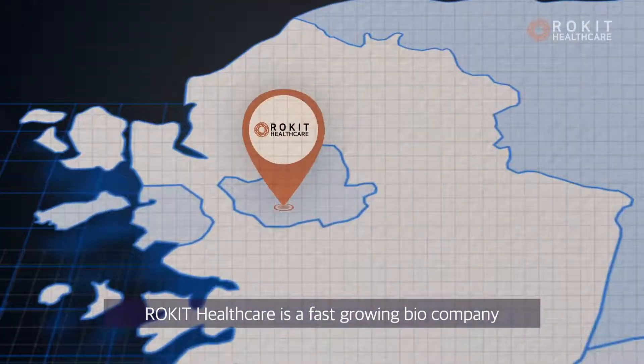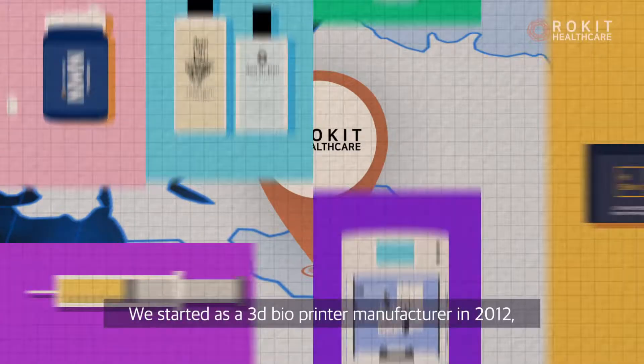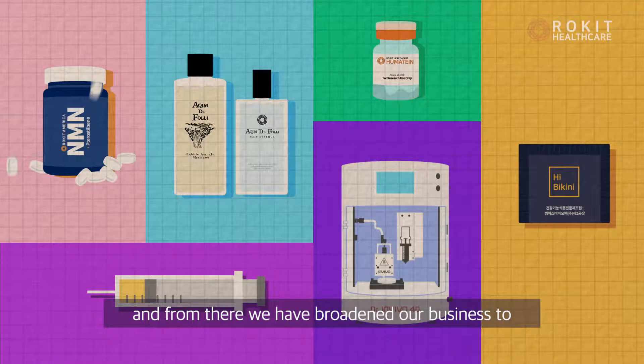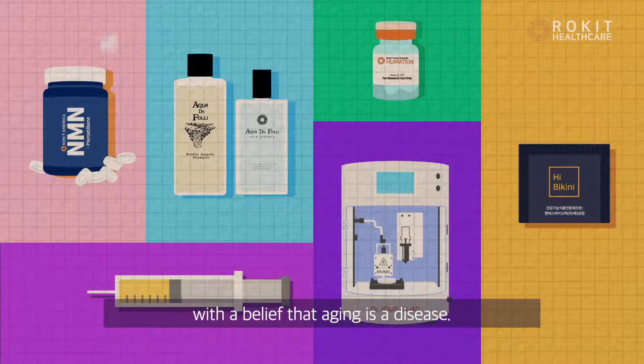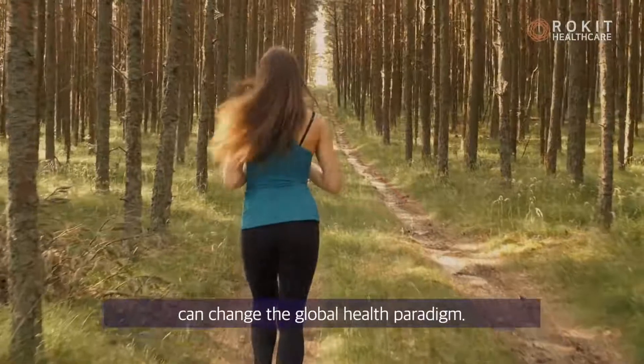Rocket Healthcare is a fast-growing bio company based in South Korea. We started as a 3D bioprinter manufacturer in 2012, and from there we have broadened our business to organ regeneration platforms with the belief that aging is a disease. We strongly believe that regenerative medicine and organ regeneration platforms can change the global health paradigm.